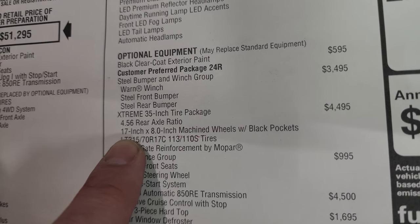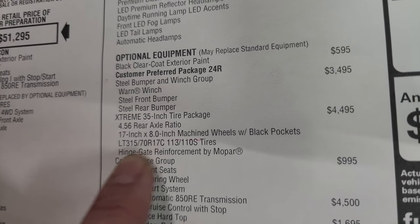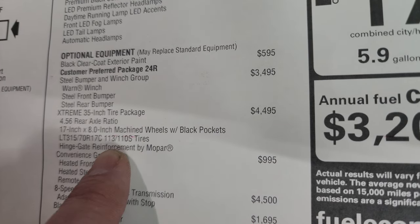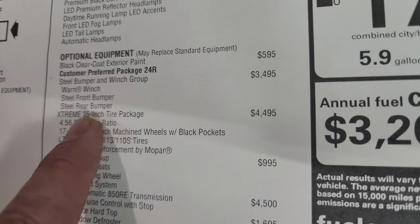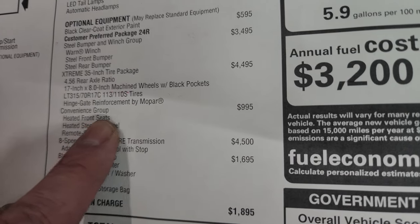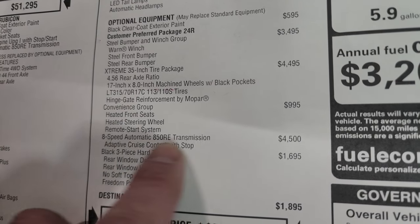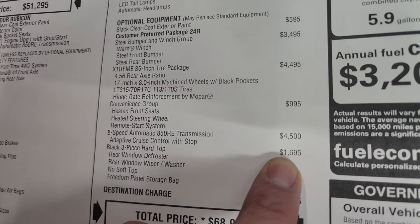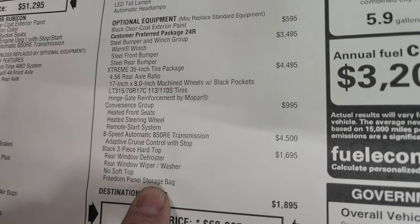You get the 4.56 gears, the 17 by 8-inch machined wheels with black pockets, the LT315 70R17 BFG tires, and the hinge gate reinforcement by Mopar. What they don't tell you is you also get that lift, the sport brakes, and the fender extensions. Convenience group is $995 - probably the most economical group. You get the heated seats, heated steering wheel, and remote start. The eight-speed automatic transmission is a $4,500 upgrade but gives you adaptive cruise control as well. Three-piece hard top is $1,695 - gives you the rear window defrost, wiper and washer. It does not have a soft top and gives you the freedom panel storage bag.